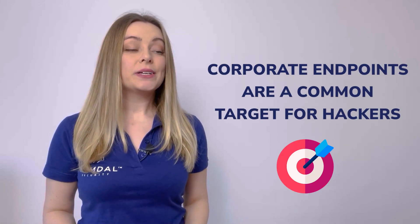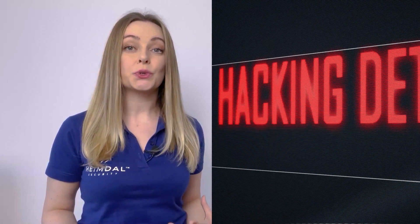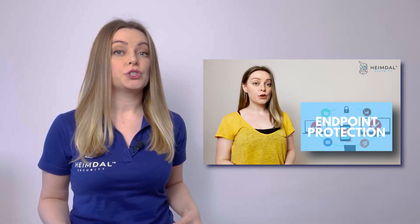By now, you know that corporate endpoints are a common target for hackers. Malicious actors try to gain access to corporate devices in order to steal or encrypt the stored data, or perform other actions that can be harmful to a company, its customers, and its employees. As remote work becomes more common, endpoint security is more crucial than ever.